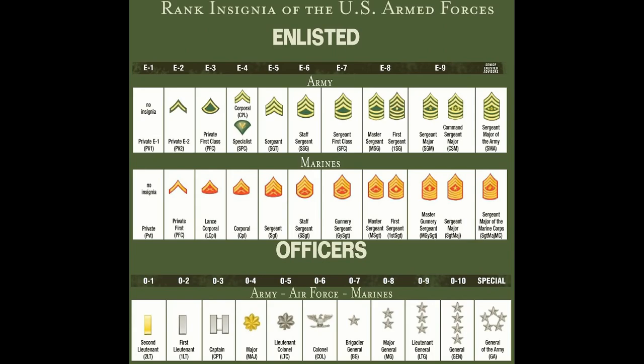A commissioned officer outranks all enlisted ranks, period. That means the lowest officer rank of O-1 Second Lieutenant who just entered the Army technically outranks the senior-most enlisted E-9 Sergeant Major of the Army who has spent around 30 years as a soldier.